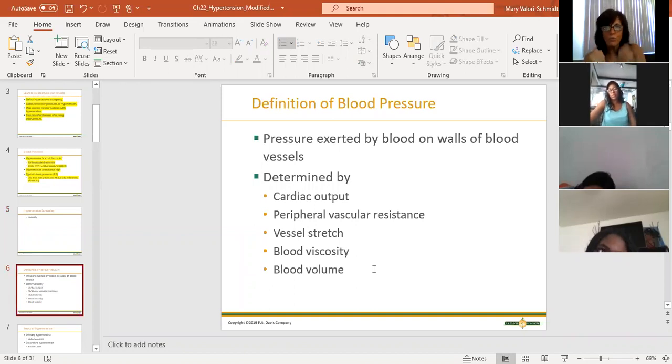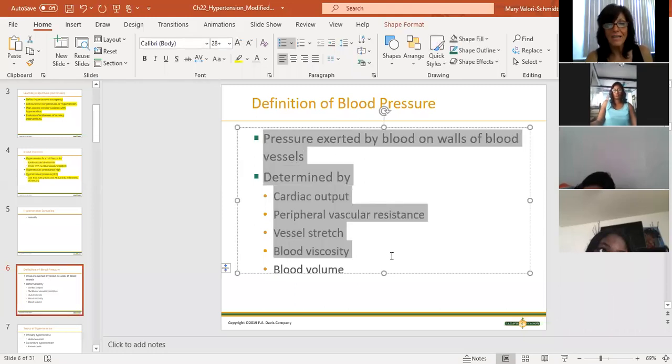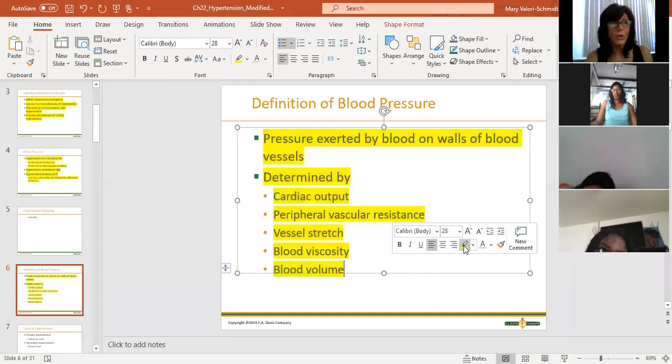When we say high blood pressure, we're measuring how hard the heart is working to pump oxygenated blood through the arteries - how much pressure is on the walls of those arteries with every heartbeat. There are lots of factors that affect how much pressure is being exerted, determined by things like cardiac output - whether the left ventricle is healthy and strong enough to pump that blood.